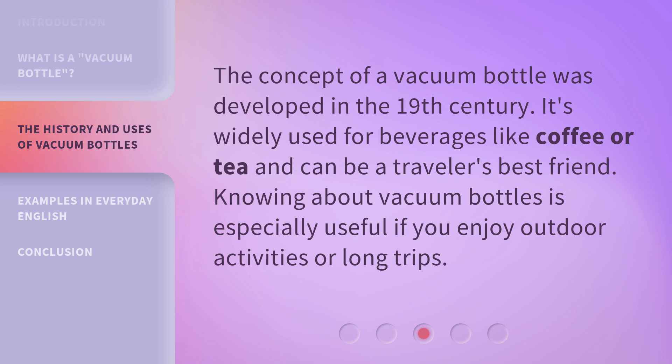The concept of a vacuum bottle was developed in the 19th century. It's widely used for beverages like coffee or tea and can be a traveler's best friend. Knowing about vacuum bottles is especially useful if you enjoy outdoor activities or long trips.